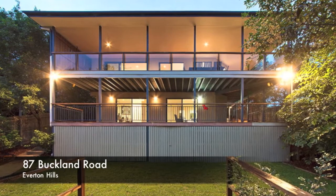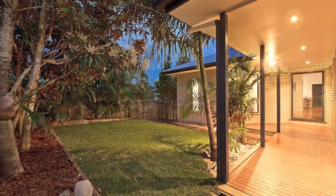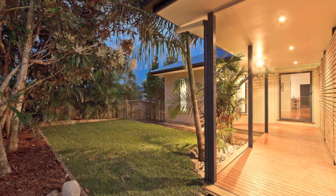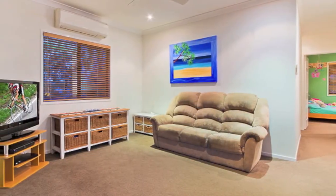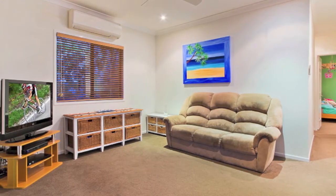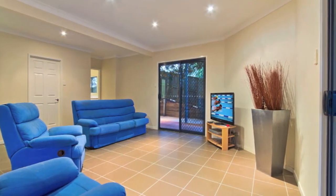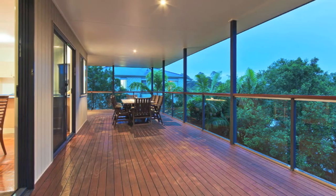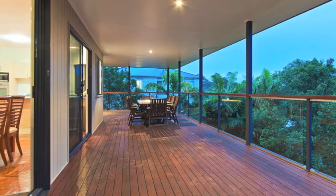Justin Brady welcomes you to 87 Buckland Road, Everton Hills, perfectly positioned to enjoy a lush leafy outlook offering absolute privacy. You'll love everything about this huge family home. This stylish five-bedroom, three-bathroom property provides a perfect blend of family-friendly spaces, individual living options, with multiple levels and an abundance of entertaining alternatives on either side of the massive timber decks totaling a whopping 120 plus square meters that enjoy northeasterly breezes all year round.